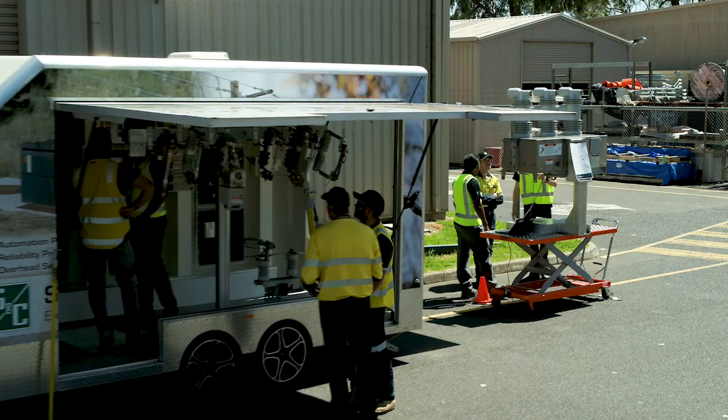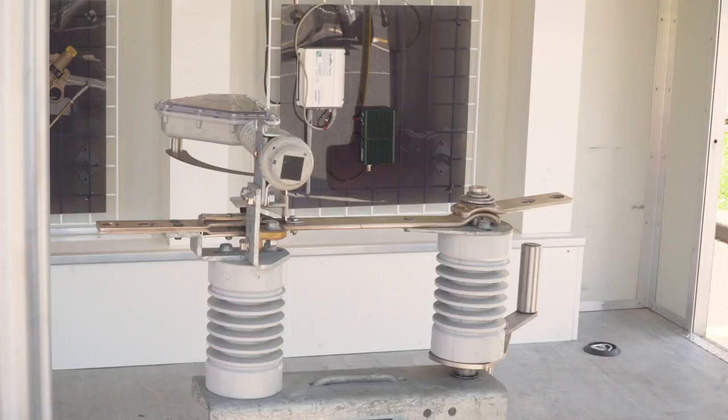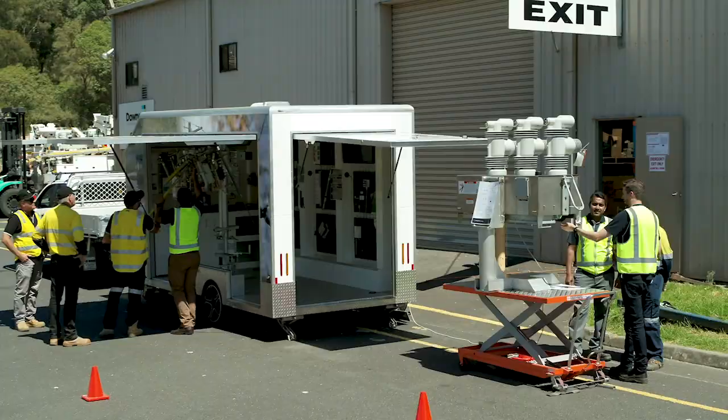The trailer features a portfolio of S&C products, from traditional fuses to smart fuses, switches and communication systems.